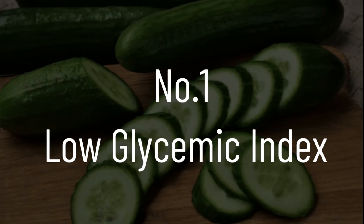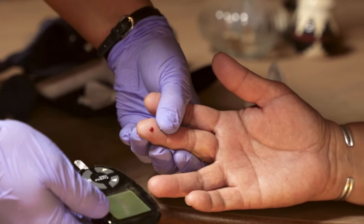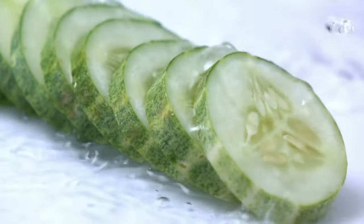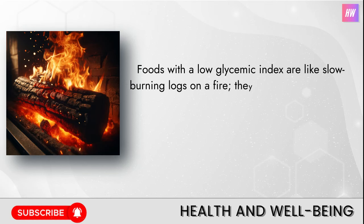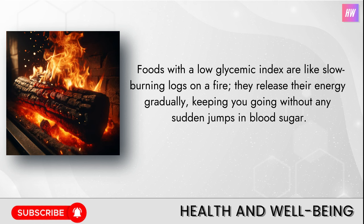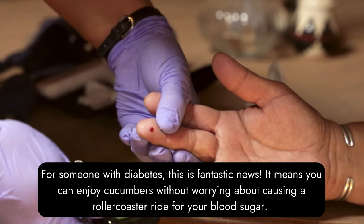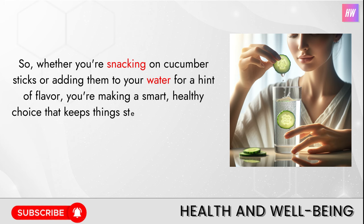Number one: low glycemic index. Imagine biting into a fresh, crisp cucumber slice — not only is it refreshing, but it's also quietly working wonders for your health, especially if you're keeping an eye on your blood sugar levels. Cucumbers have a low glycemic index. Foods with a low glycemic index are like slow-burning logs on a fire — they release their energy gradually, keeping you going without any sudden jumps in blood sugar. For someone with diabetes, this is fantastic news. You can enjoy cucumbers without worrying about causing a rollercoaster ride for your blood sugar.